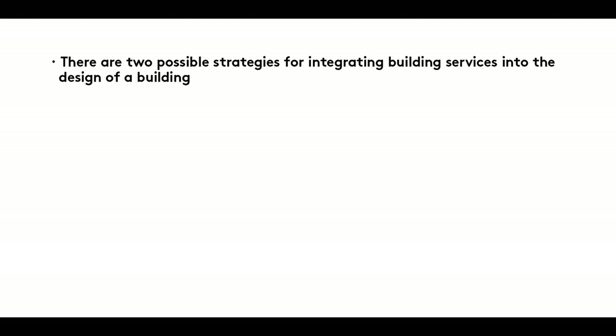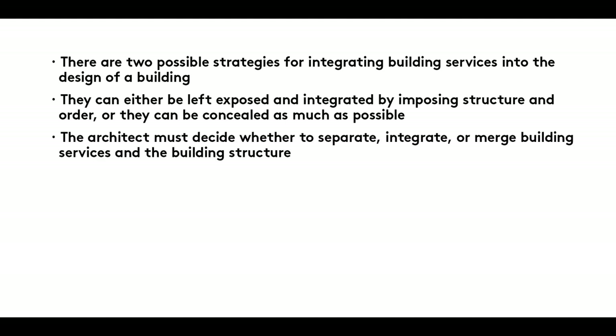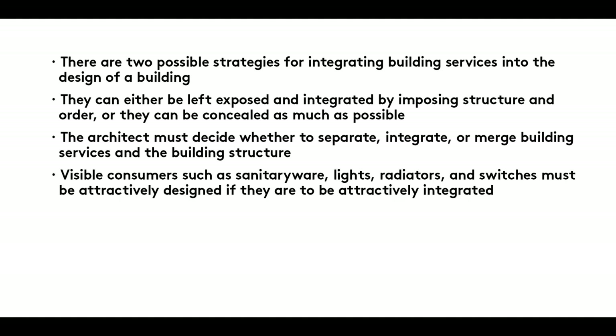Summary: There are two possible strategies for integrating building services into the design of a building. They can either be left exposed and integrated by imposing structure and order, or they can be concealed as much as possible. The architect must decide whether to separate, integrate or merge building services and the building structure. Visible consumers such as sanitary wear, lights, radiators and switches must be attractively designed if they are to be attractively integrated.